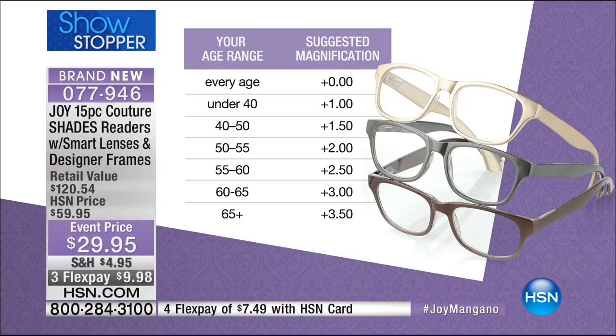We have a chart for magnifications. Many people get these as gifts because it's like the gift of sight — perfect for Mother's Day. We've got all the magnifications: zero for those who just love the style, plus one for those 40 to 50, 1.5 for 50 to 55, plus two for 55 to 60, 2.5 for 55 to 60, and plus three for 60 to 65.